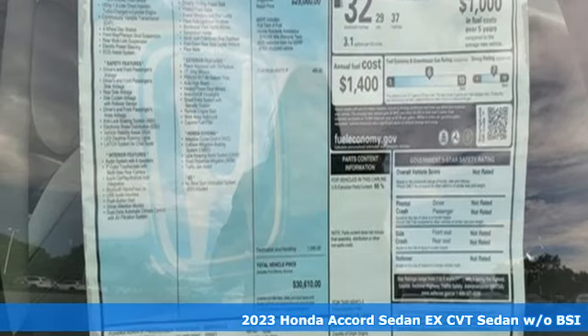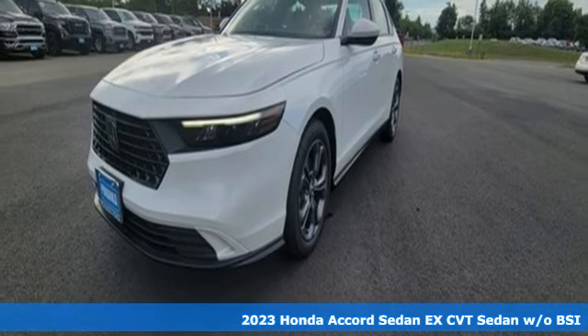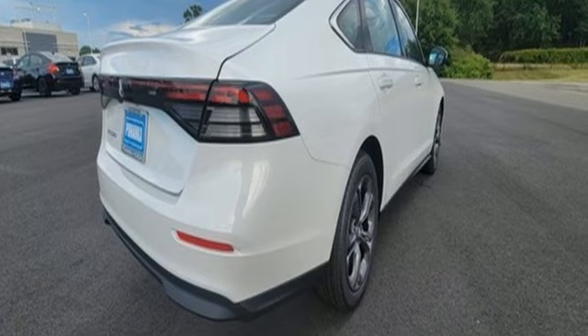Here's a new 2023 Honda Accord sedan. Honda made no compromises with this luxurious and practical Accord. It comes nicely equipped with features you'll love.